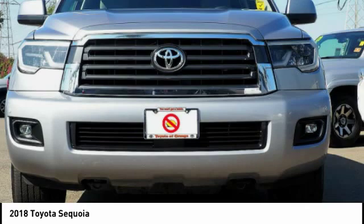Auxiliary transmission fluid cooler, power brakes, braking assist, roof rack. Come take a test drive today.